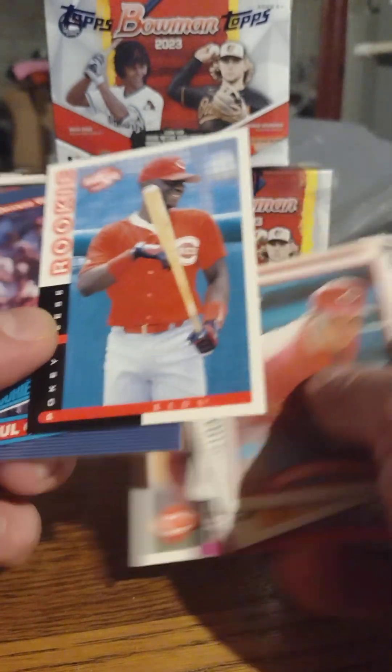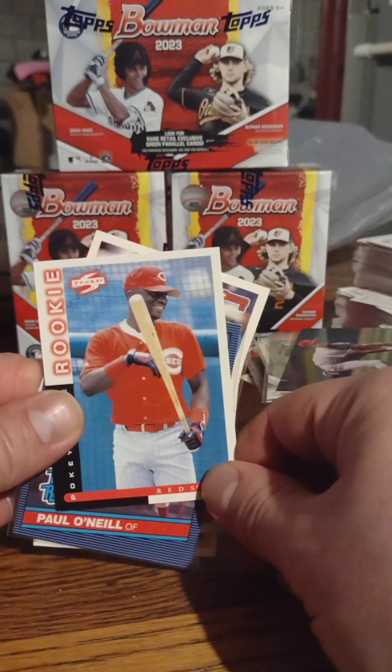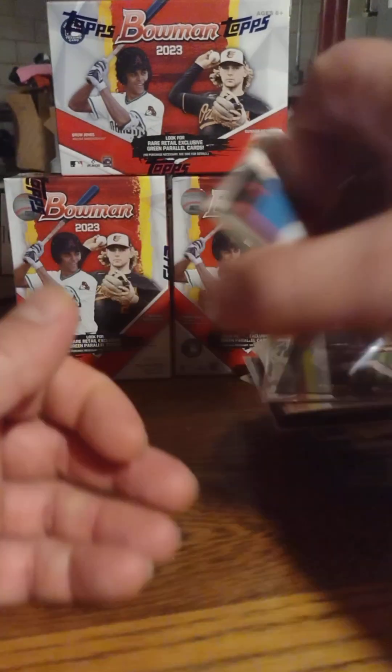These are just — yeah, these are not the ones I recently picked up. But there's a Pokey Reese rookie card that's just pretty cool — he was, I liked him a lot when he played for the Reds. But that's all I got for that.